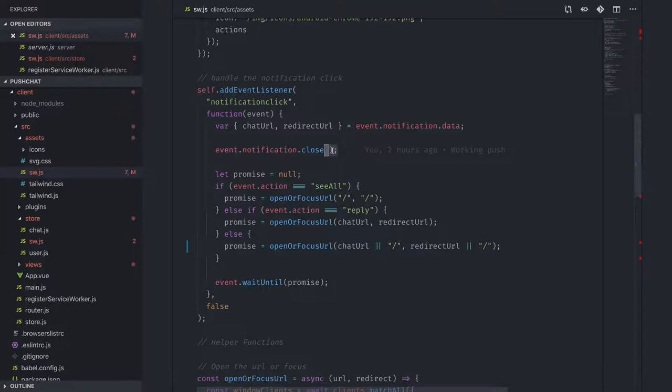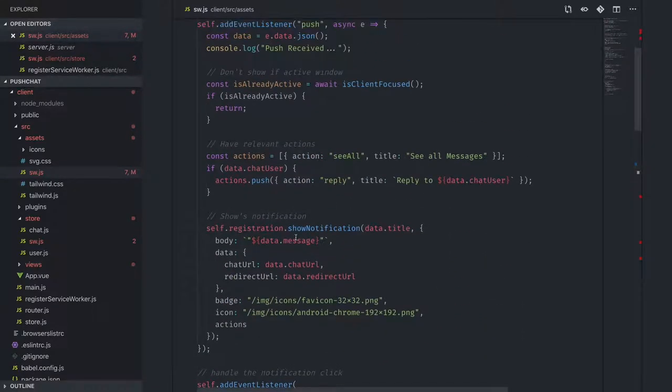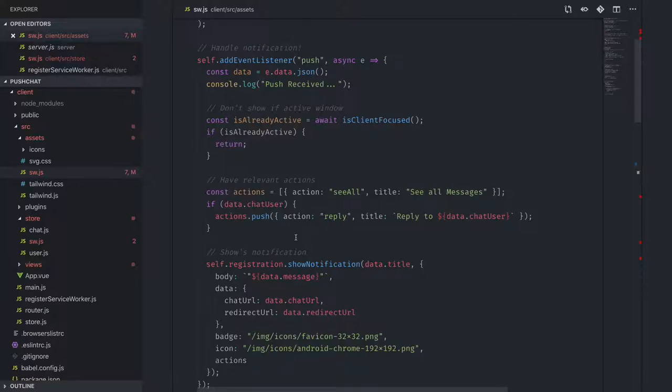Debugging service workers is a pain — don't put yourself in that situation by forgetting waitUntil. So to summarize: I've shown you how to register a service worker, how to register push with the push manager, and how to send subscriptions back to your server so your server knows which user has which subscription.